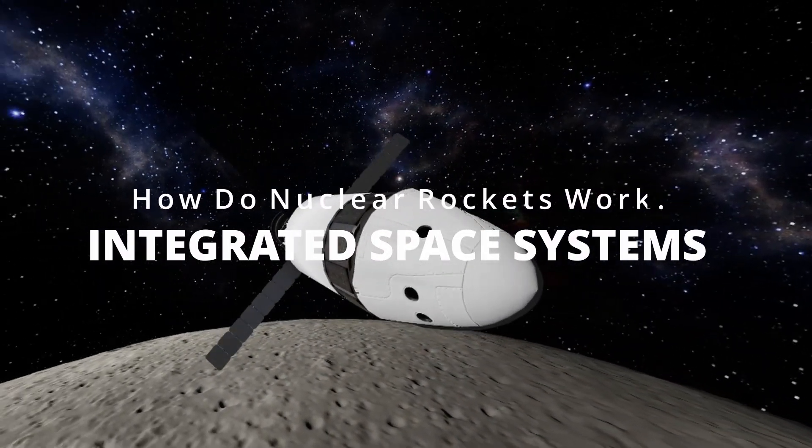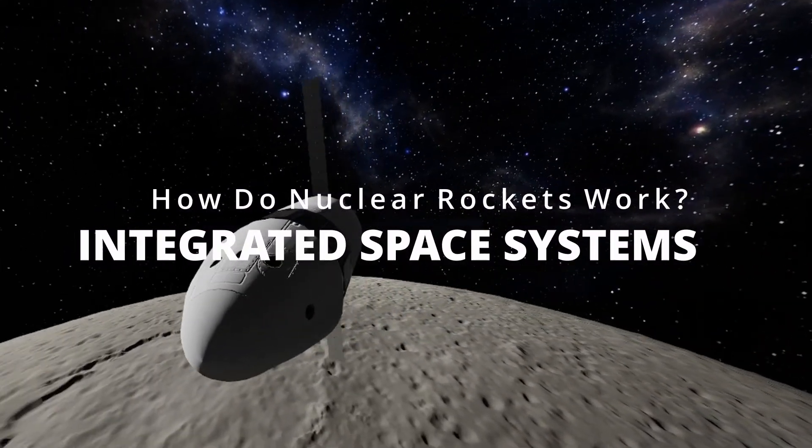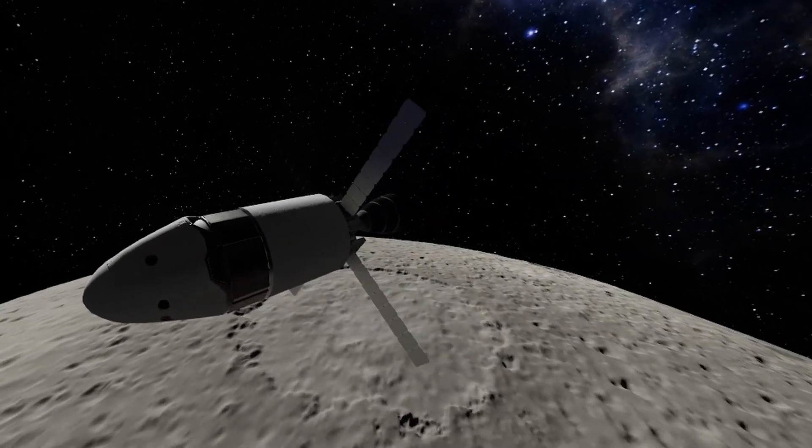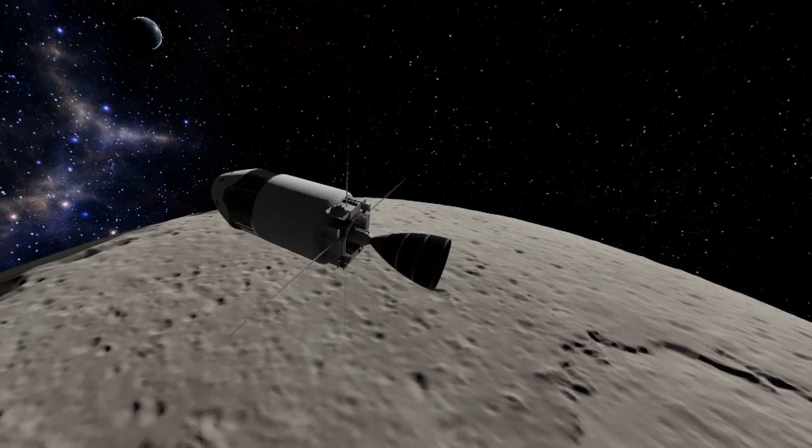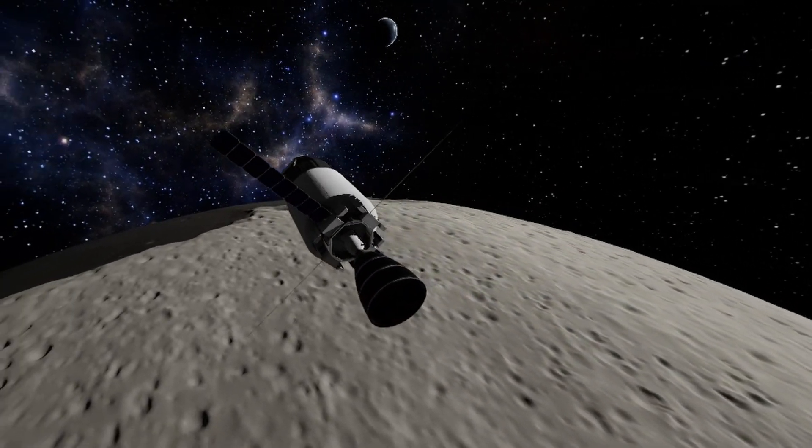Good afternoon everyone. My name is Deltlead and today we are going to break down how nuclear rocket engines work. Nuclear rockets are somewhat overlooked in the game, but the technology and the principles behind them are fascinating and they are highly undervalued in my opinion.